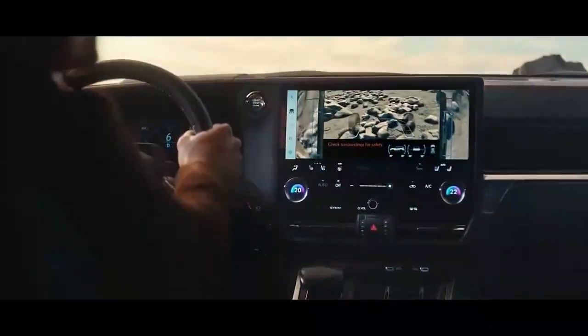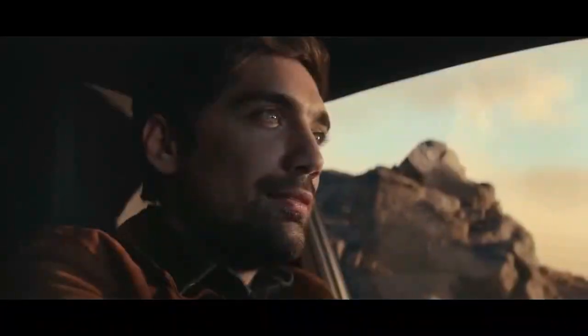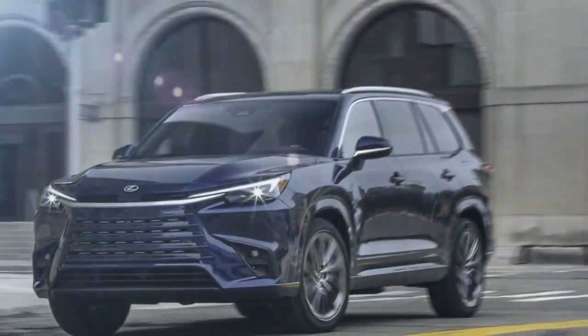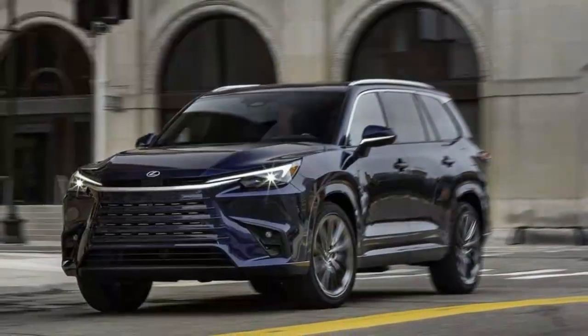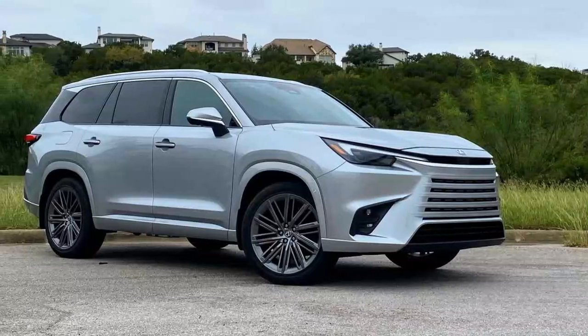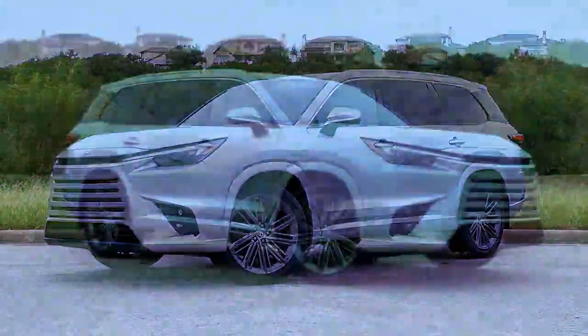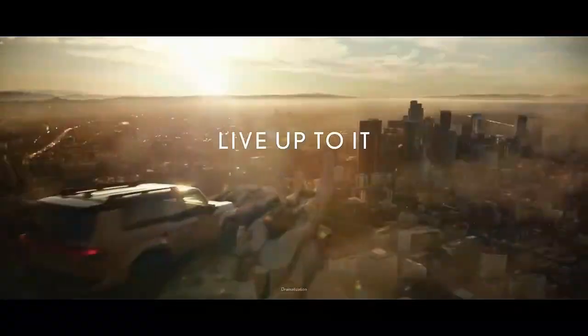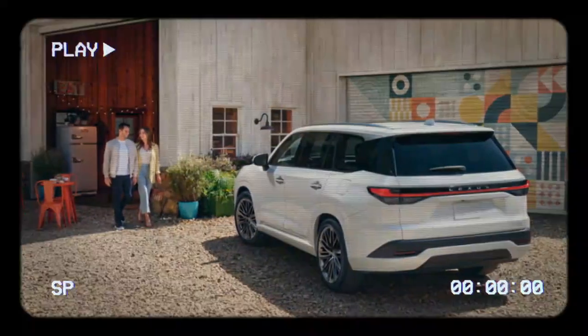In the past, we might have compared a three-row Lexus to offerings from German luxury brands like BMW's X7 or the Mercedes-Benz GLS. But for this model, the more fitting comparisons are to the Acura MDX, Cadillac XT6, and Infiniti QX60 — a sign of the overall experience. With the TX 550H+, buyers get something closer to a premium Toyota Grand Highlander, but with an exclusive plug-in hybrid powertrain and, crucially, an adult-friendly third row that Lexus buyers have been waiting for.